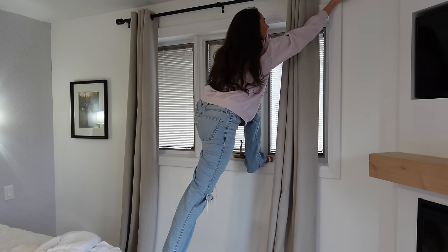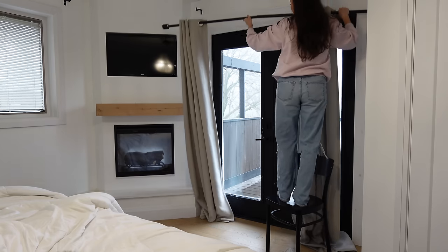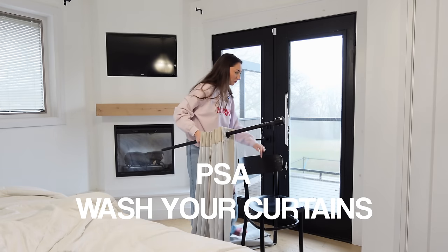We have never washed our curtains, so that is something we're going to do.